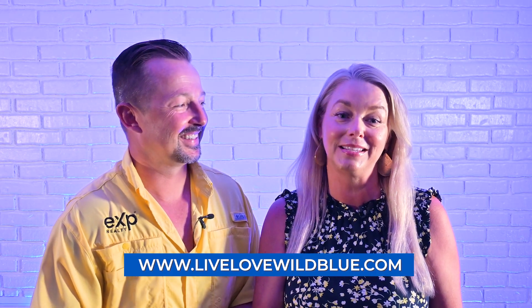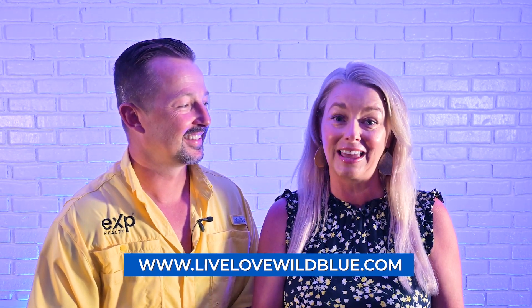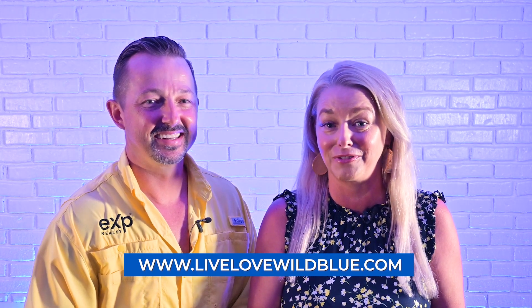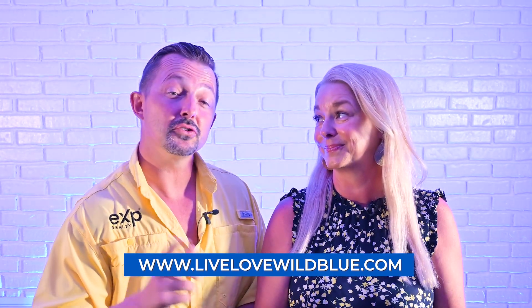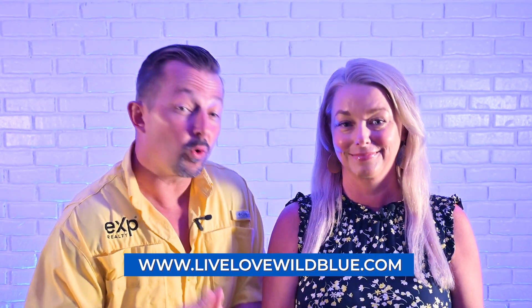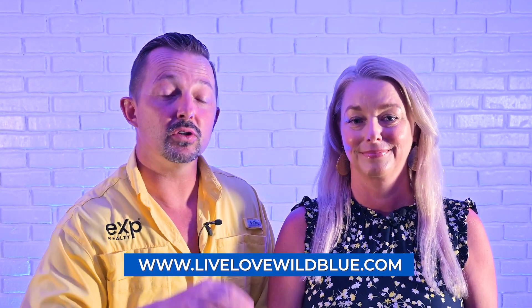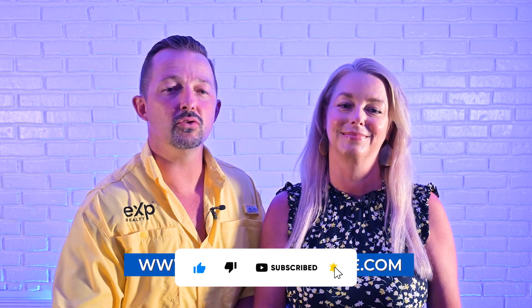That wraps up our tour of Wild Blue, the number one most popular development in all of Fort Myers. We hope you enjoyed the wide array of amenities that make Wild Blue a popular choice amongst its residents. With 1,100 exquisite home sites and 800 acres of freshwater lakes, this is the opportunity you've been waiting for. If you're interested in learning more about the Wild Blue lifestyle or want to find out what homes are available for sale, click on our website below. Don't forget to like this video, subscribe to our channel, and hit that bell icon so you never miss out on our future content. Thank you for watching — we'll see you in paradise!